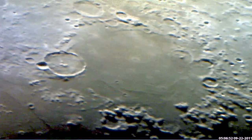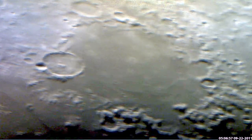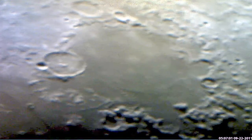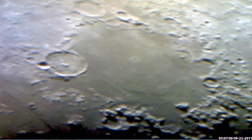By the way, I've been looking at imaging processing software to stabilize the image and I haven't found anything satisfactory, but I am working on some tests.